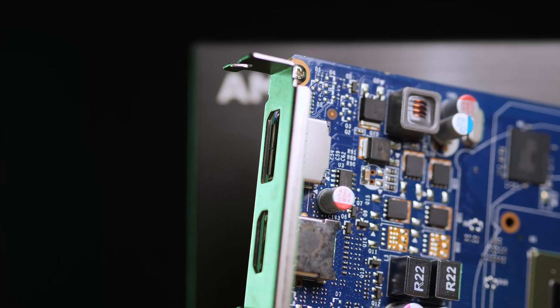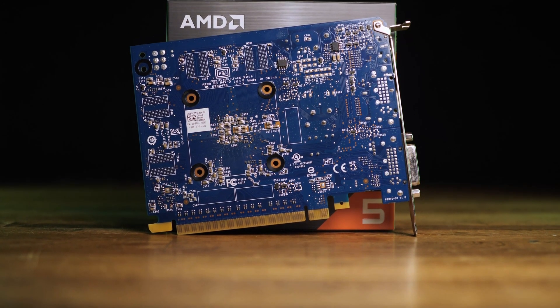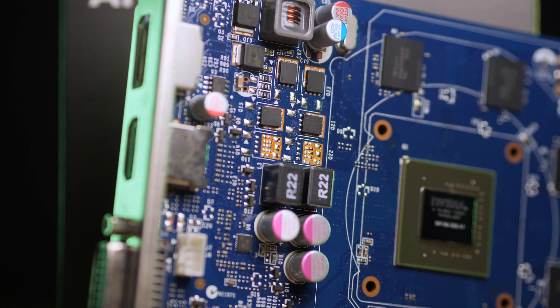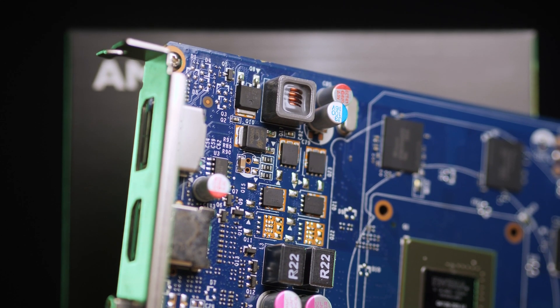I'll be testing at 4 resolutions: 720p, 1080p, 1440p, and 4K. For each resolution, I will be testing with both low-quality settings and high-quality settings. Then I'm going to see how well it can overclock, go over price to performance, power draw and thermals. But first, let's get into the card's specifications.